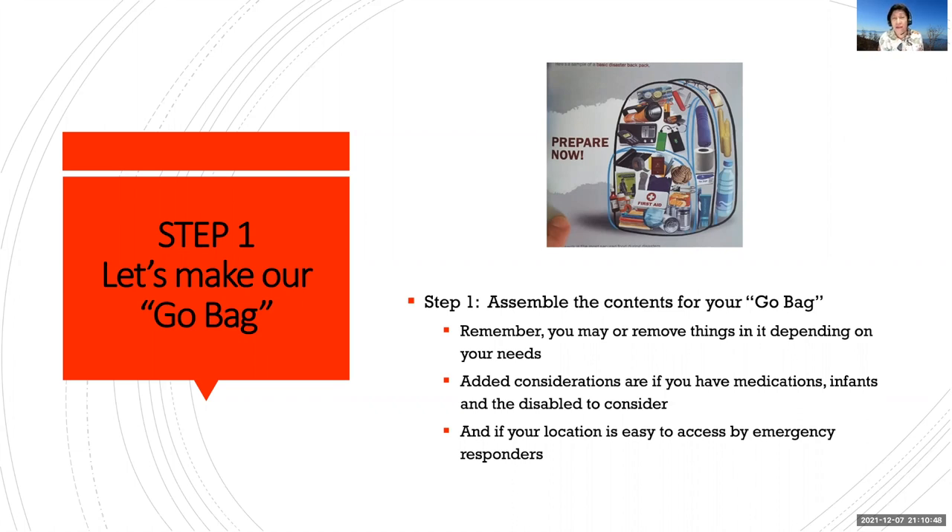Maybe another attitude you can take is you're preparing for a zombie apocalypse. So step one: assemble the contents of your go bag. You may remove or add things depending on your needs — think of medications that are important, if there are young children or infants and disabled family members to consider. And of course, it's important to know if your location has easy access to emergency responders.